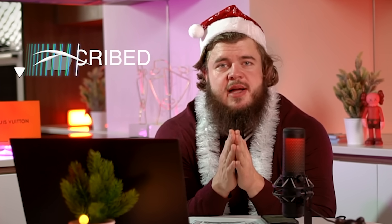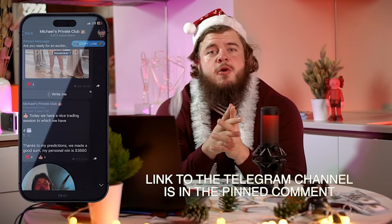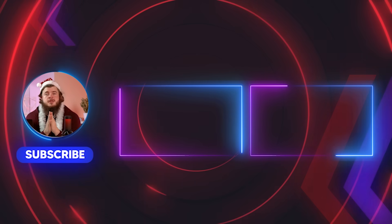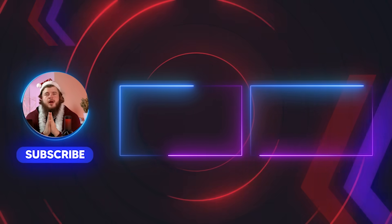I want you to achieve the same results in the next year — I know you can do this. If you want to make this money, just click on the link below right now and subscribe to my private Telegram channel, because only I can make you happy. I wish you once again a happy new year. Bye bye!